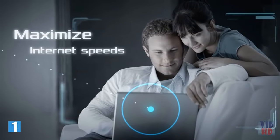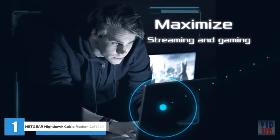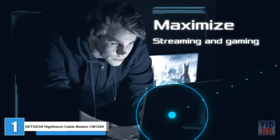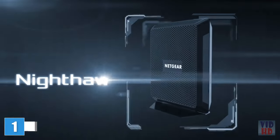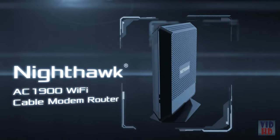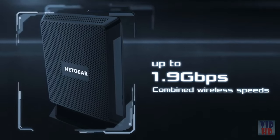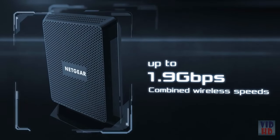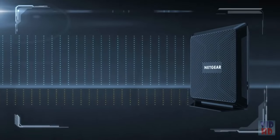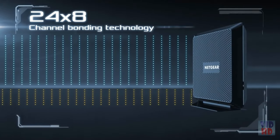Maximize your home internet speeds, maximize your streaming and gaming with the world's fastest two-in-one cable modem and Wi-Fi router. The all-new Nighthawk AC1900 Wi-Fi cable modem router by Netgear, with top AC1900 Wi-Fi speeds of up to 1.9 gigabits per second.